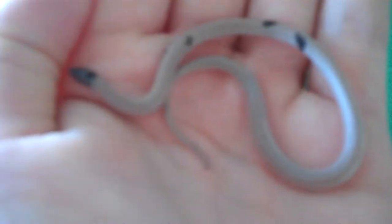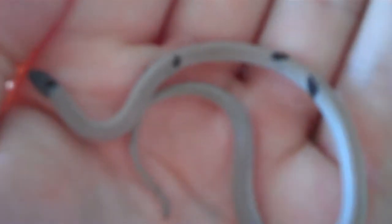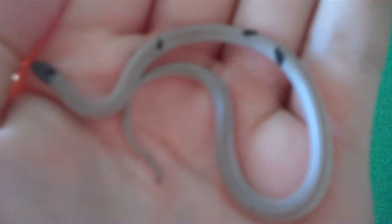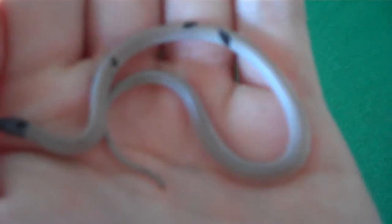I happened to find this one in my backyard, hiding in the dirt. They like to hide themselves in the dirt and under logs and leaves so they are not eaten by other predators. You can see his typical blackish colored head.